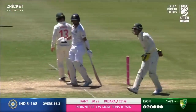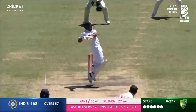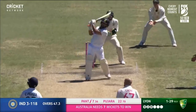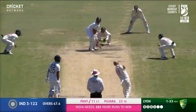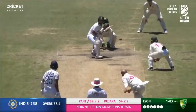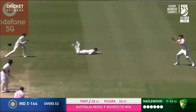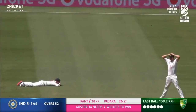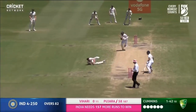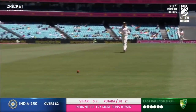Up until that point, Australia had been bossing the Sydney test, and it appeared that a 2-1 lead going to Brisbane was destined. However, Rishabh had other ideas. Promoted up the order by his captain, the way Pant danced down the crease to Lyon in particular and smoked him over long-on time and time again was unbelievable. By playing so aggressively, it forced Tim Paine to change his tactics. With Pant and Pujara creeping ever so slightly towards the 407 needed to win, Paine was forced to take a more defensive approach, or he would risk losing the series outright.